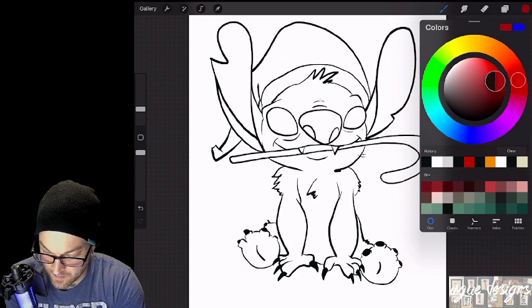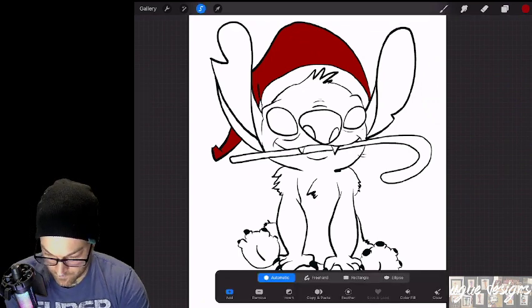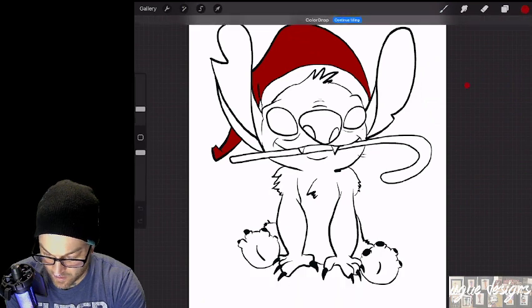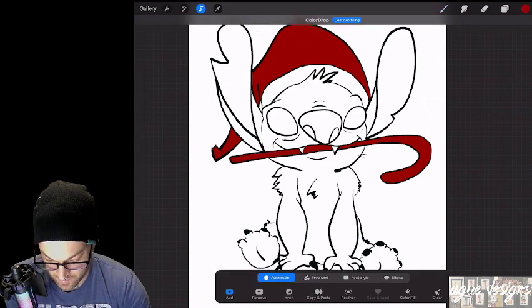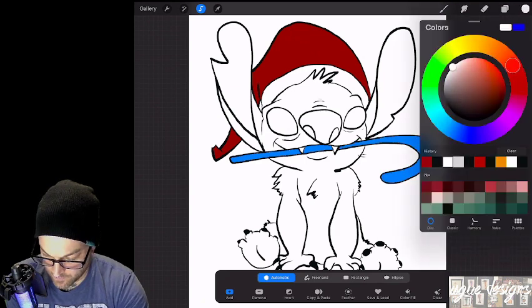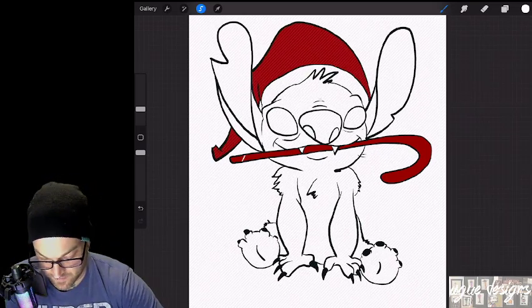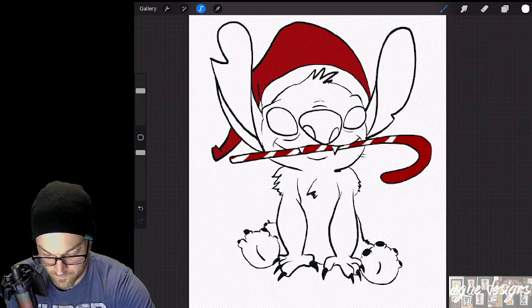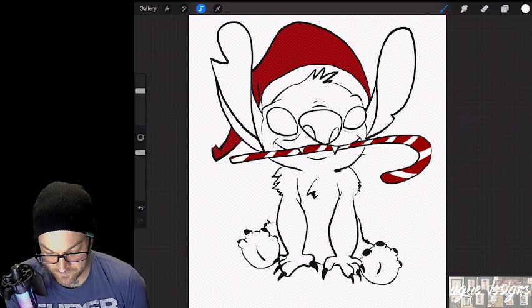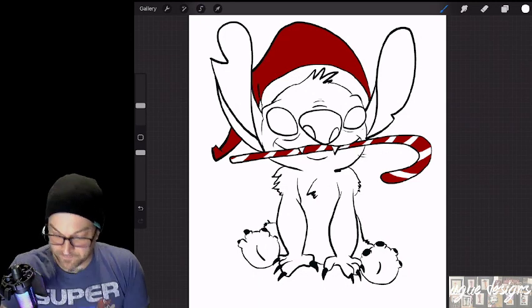I'm going to start with the Santa hat — we'll do a darker red and drop-fill it in. Then the candy cane: I'm going to fill it in red and then just draw the white stripes. I selected only the candy cane so only that part is affected. I'll make the brush a little bit larger. It kind of looks like a red candy cane with white stripes rather than a white candy cane with red stripes, but we're going to leave it.